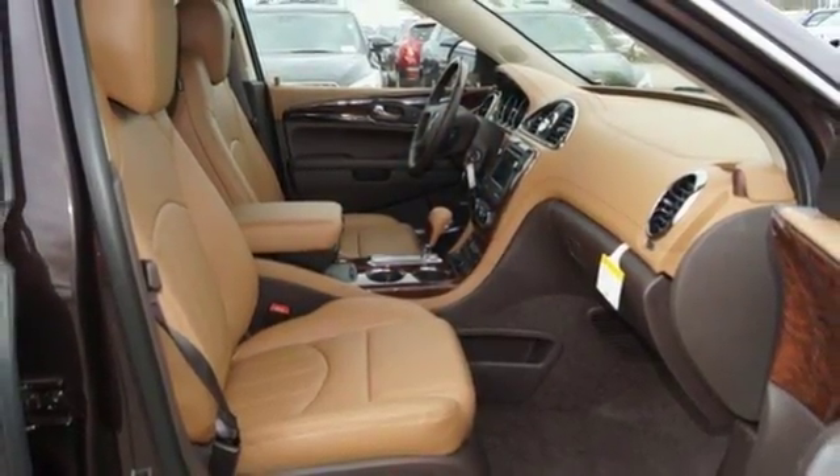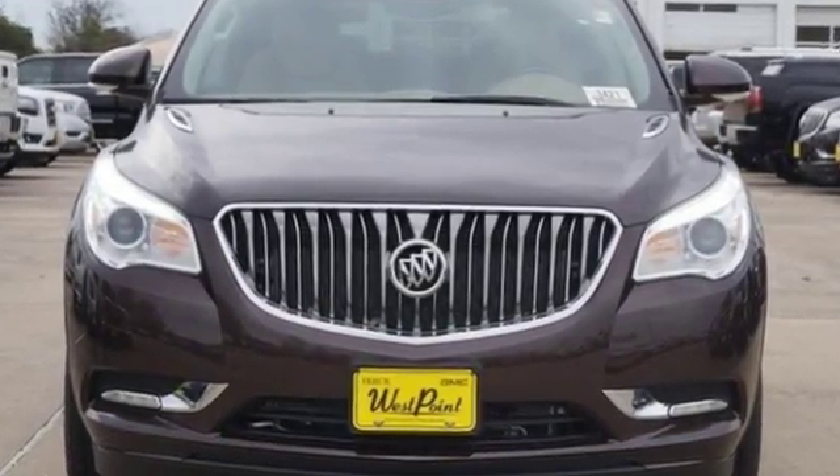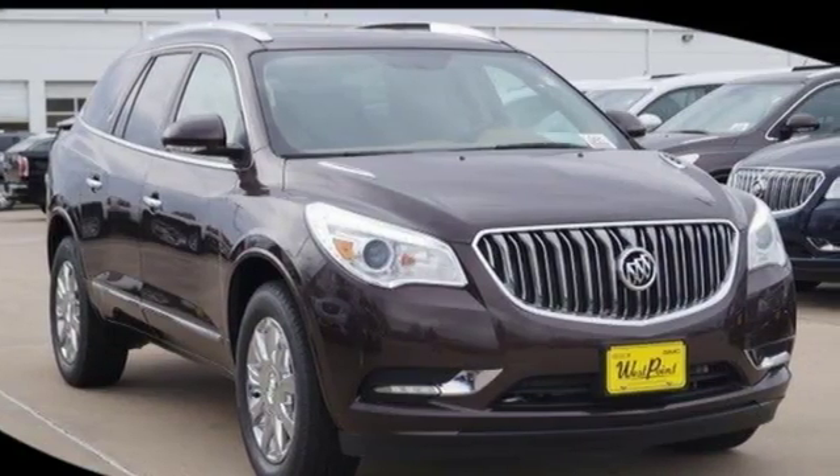Three rows of seats await you and your family, while the 3.6 liter V6 engine awaits your ambition. No compromise here, this Enclave is smart and sexy. Take it home today.